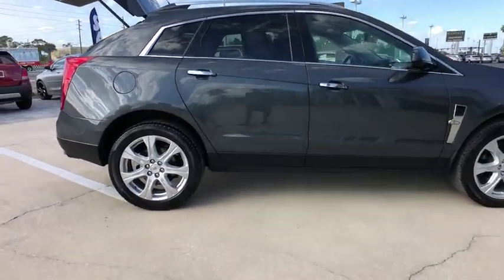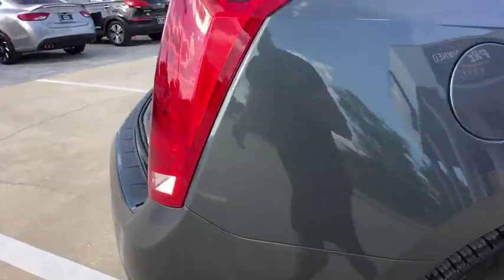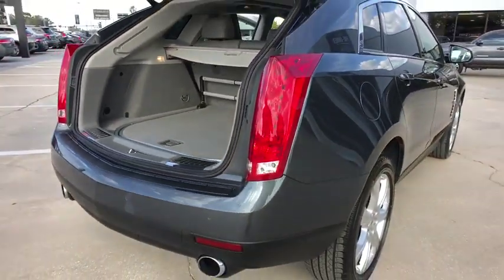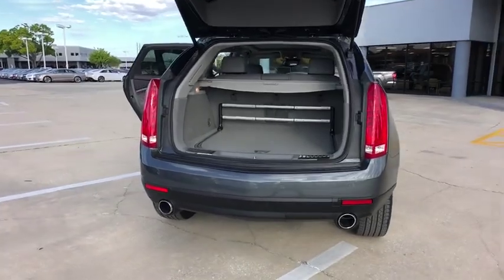Luxury lovers will delight in the new stylish handcrafted cabin. And for technology lovers, the list of high-tech features is too long to list. This vehicle has less than 35,000 miles.